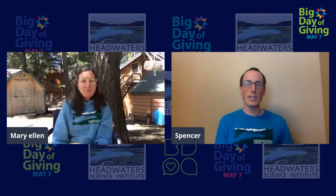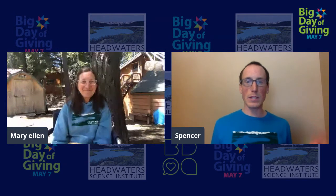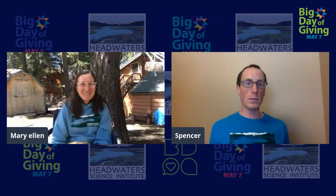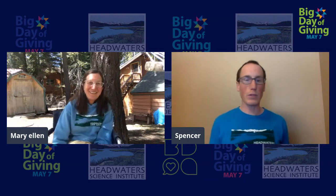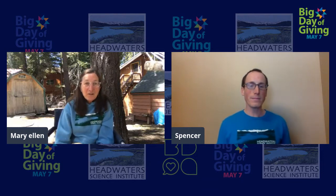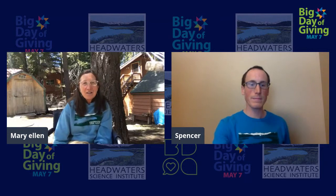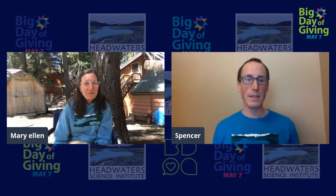Mary Ellen, do you have a favorite type of plant or organism or flower or insect that you like to share with students when you're teaching? What's kind of your go-to thing? My favorite flower is hard to find, so if I find it and I'm with kids, I kind of go ecstatic. It's the shooting star — it's an early bloomer and it's usually in a wet environment.